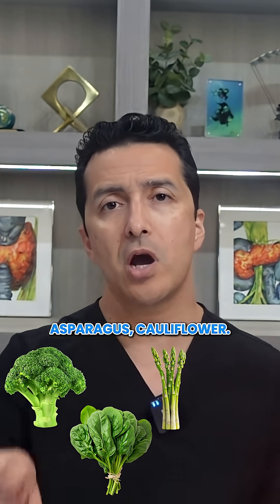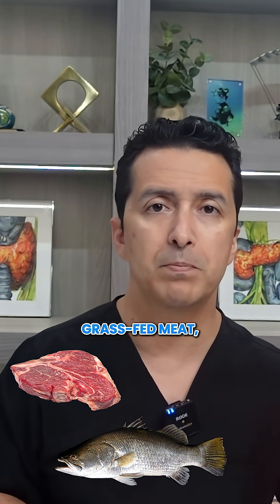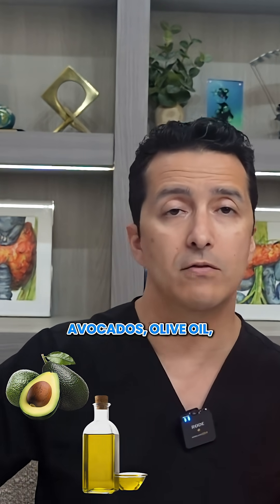50% non-starchy vegetables: broccoli, spinach, asparagus, cauliflower. 30% high-quality protein: wild-caught fish, grass-fed meat, pastured eggs. And 20% healthy fats: avocados, olive oil, nuts, and seeds.